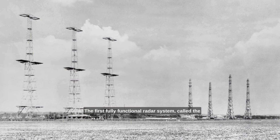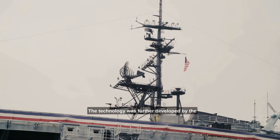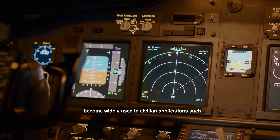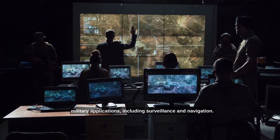The first fully functional radar system, called the Chain Home Radar, was produced in 1935 by the British physicist Sir Robert Watson-Watt. The technology was further developed by the military during the war and has since become widely used in civilian applications such as weather monitoring and air traffic control, as well as military applications including surveillance and navigation.